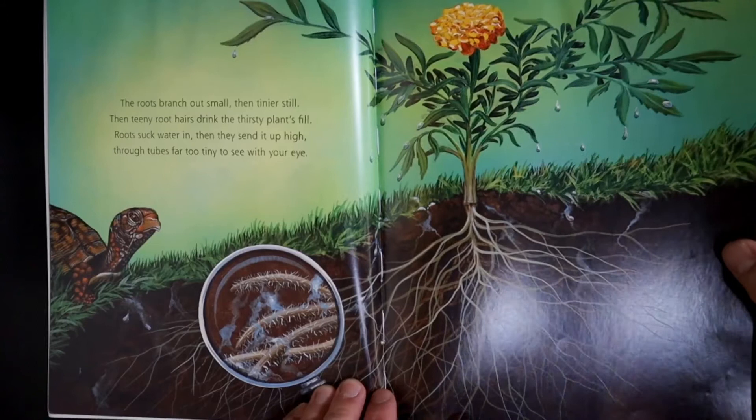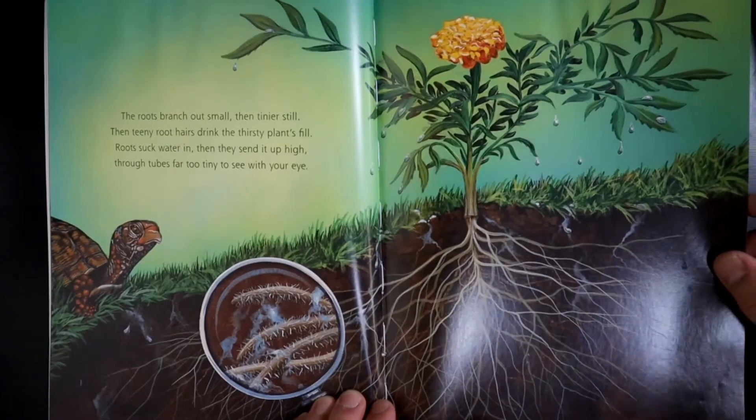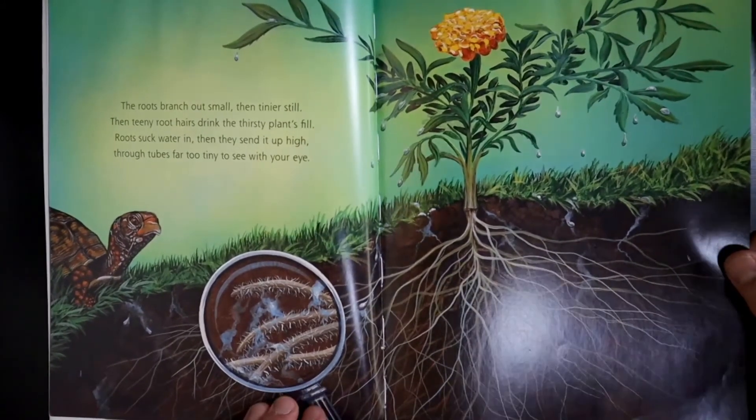Roots suck water in, then they send it up high, through tubes far too tiny to see with your eye.